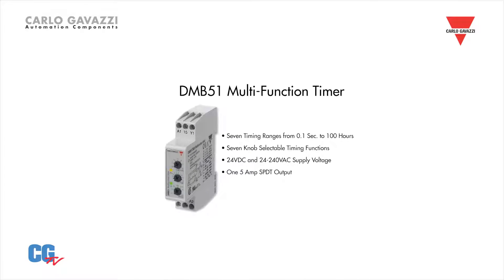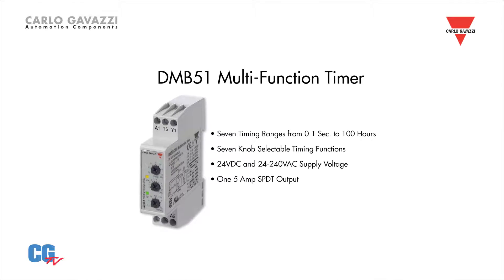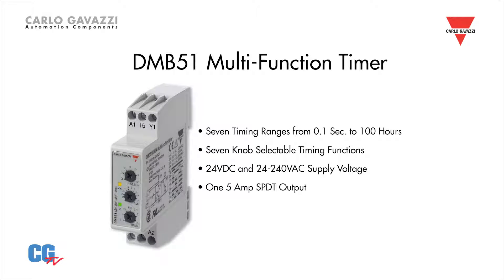The multi-voltage feature means you never have to worry about selecting models based upon your available power. It can operate on 24 volts DC and 24 volts up to 240 volts AC. We also offer another model that goes down to 12 volts DC.